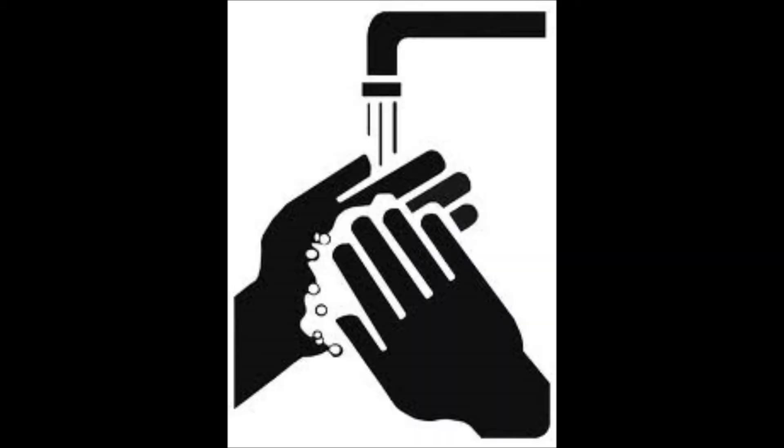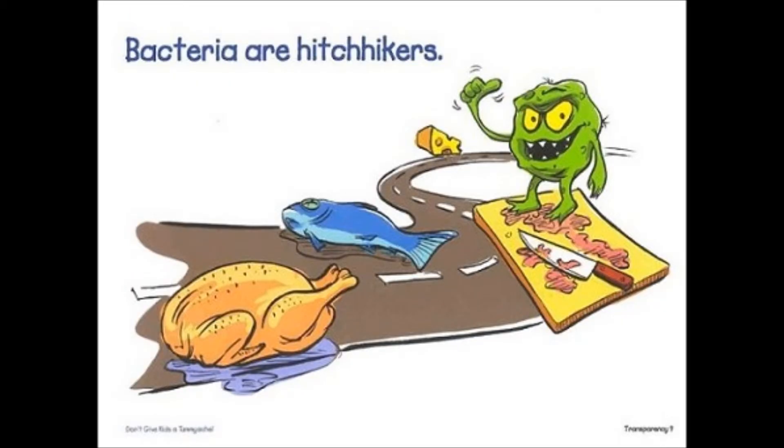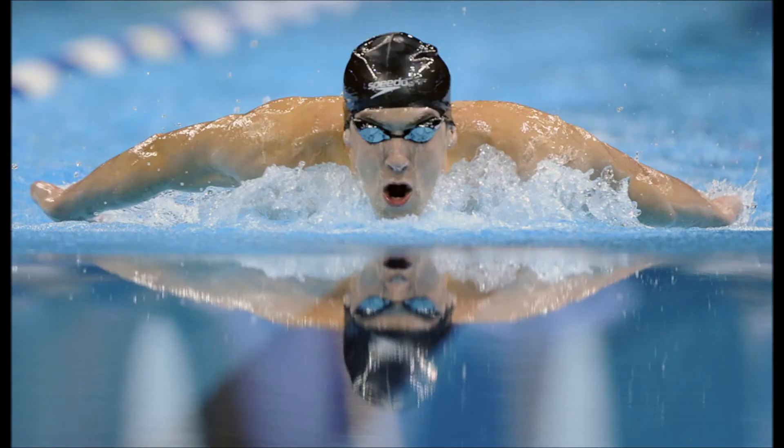First, you should always wash your hands after using the bathroom. Second, make sure to cook meat thoroughly in case there is any disease within it. Thirdly, prevent cross-contamination by making sure that all tools used in preparing the meat are clean — this means no using the same knife for different parts of a meal.